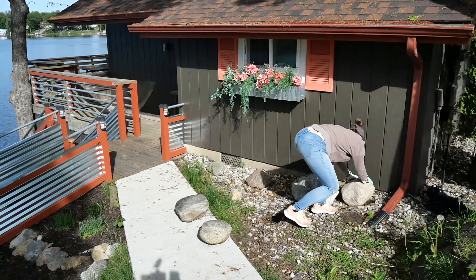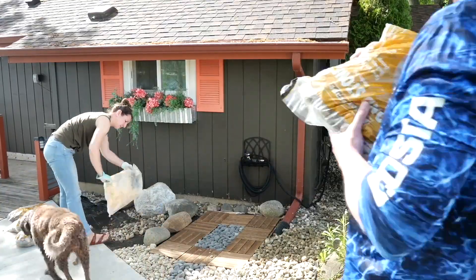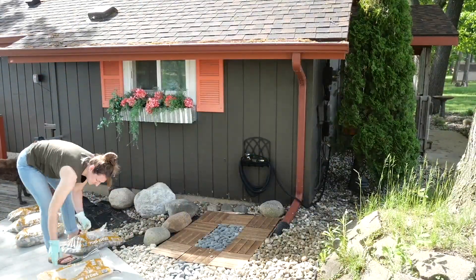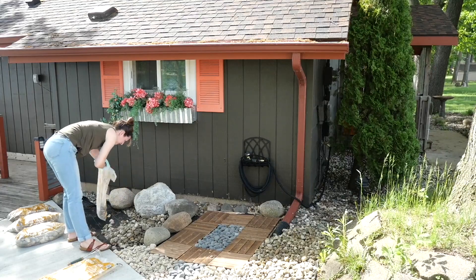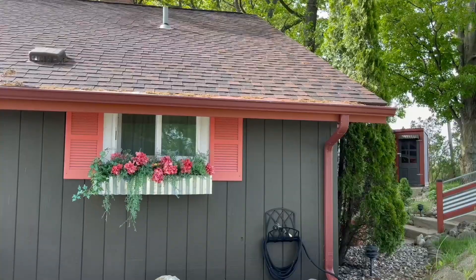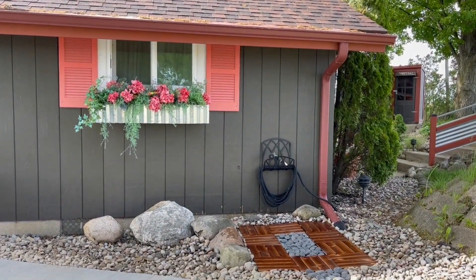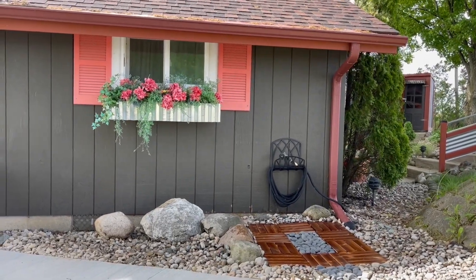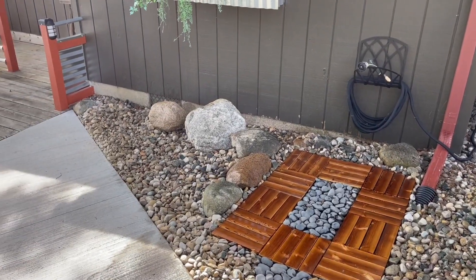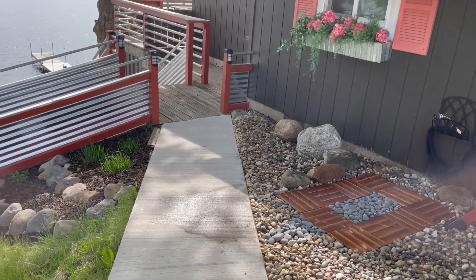Now let's head outside. I tackled a project on the side of the house where there was a lot of weeds and overgrowth, to create a foot-washing station for our guests. It's a very simple project — I have a full video on how I accomplished this — but now we have a great, aesthetically pleasing space where we are also able to wash off all that sand before we head inside. Bonus: it has some of the best views of the cottage.